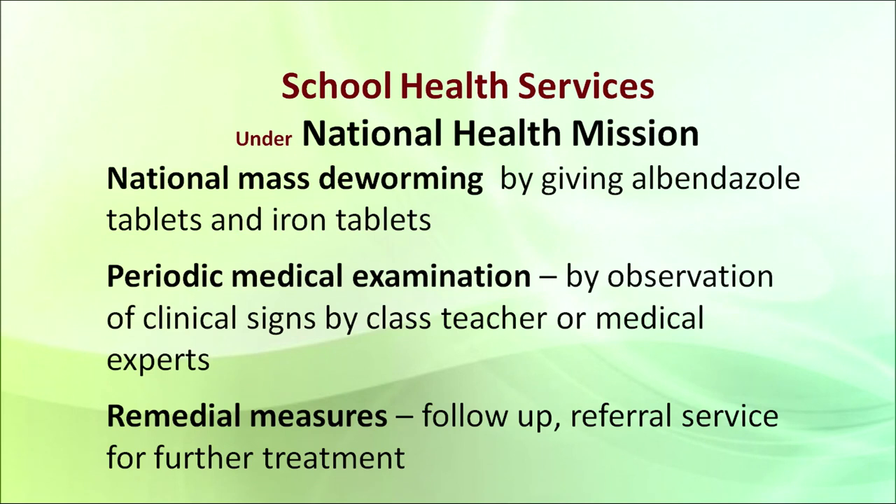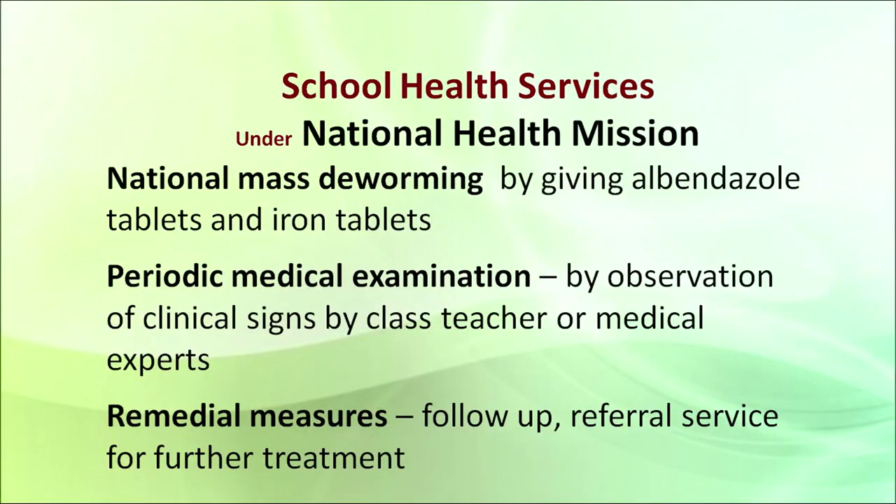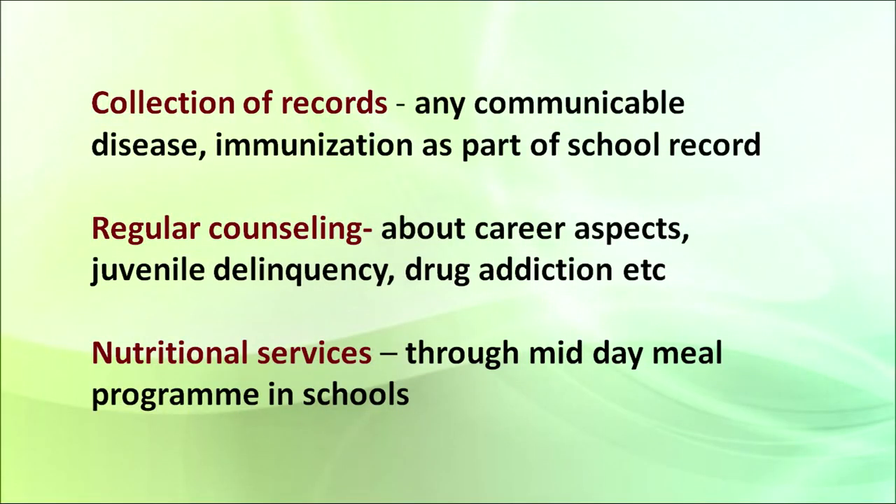Second is periodical medical examination, done by the class teacher or medical experts from time to time. They observe the clinical signs of the body of school children. If there are any serious findings, remedial measures are used in the follow-up, including first-year treatment or referral services for further treatment. Records are kept at schools for each child about communicable diseases, immunization, etc. Regular counseling is also done about career aspects, juvenile delinquency, and drug addiction, so that complexities do not occur at that age.